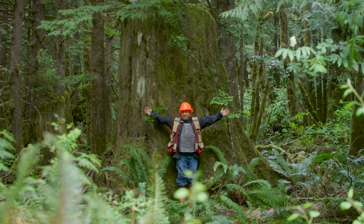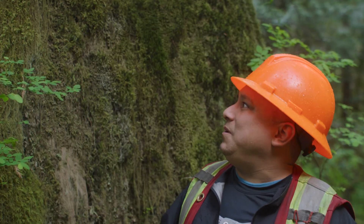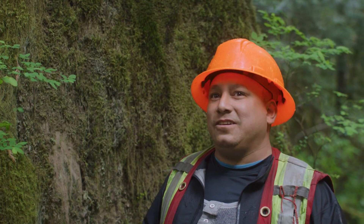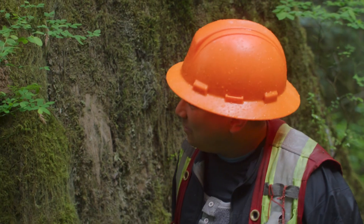We're looking at a big cedar stump. Got nurse trees on top. This is probably about - I'm going to say about over 1500 years old, just by guessing. It's an old tree, old growth.